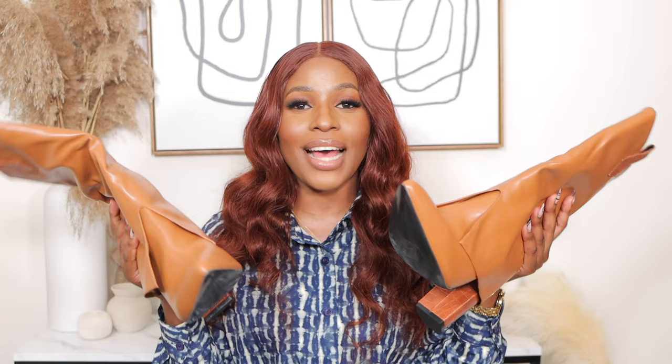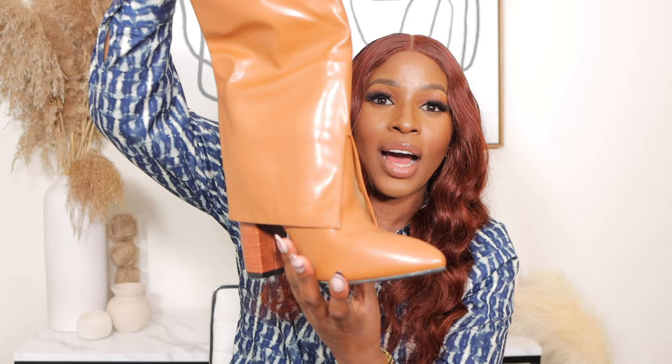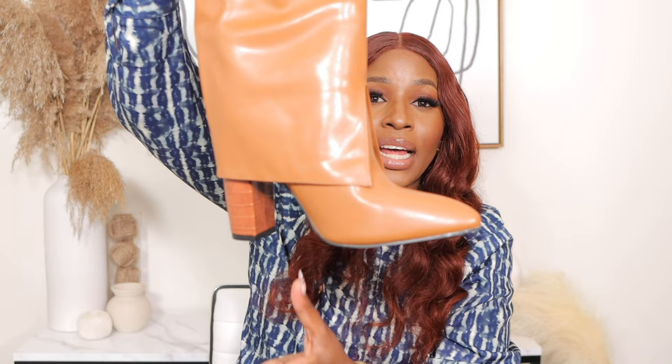The next boots are these pointed tall classic heel boots — I got them for $52. They are not cowboy boots but they give that cowboy boot vibe. They have a cutout in the front, I love the design and the shape. They also have that chunky heel which is so comfortable, and the moment I tried them on I was like, I'm keeping these.